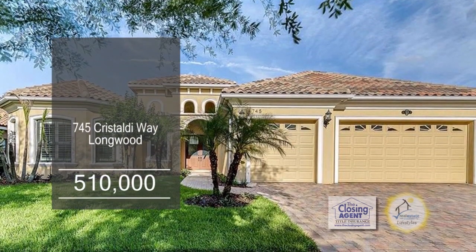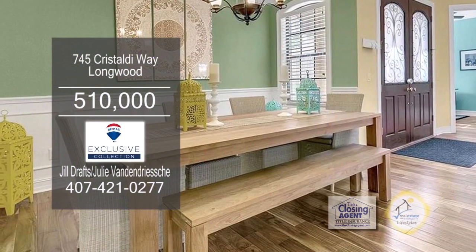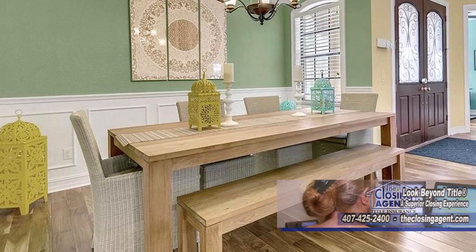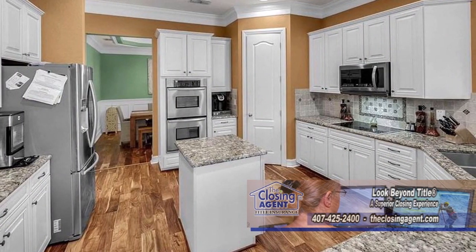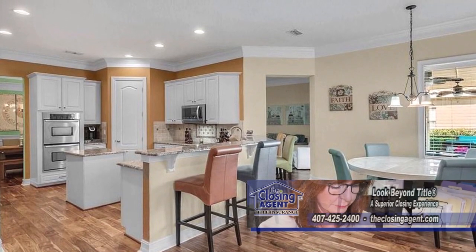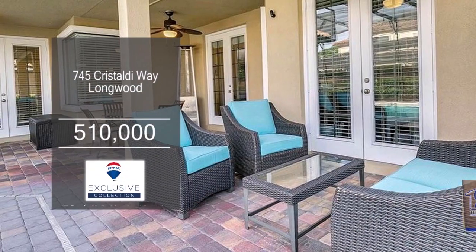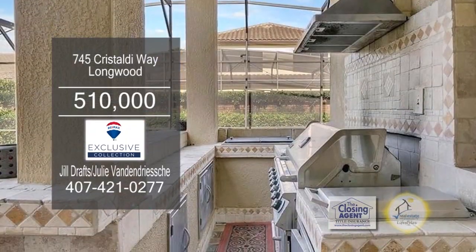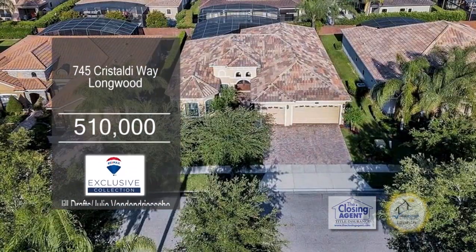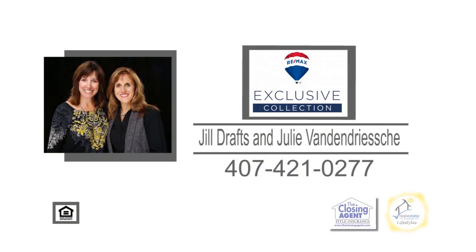This fabulous home in Longwood features four bedrooms and three baths. The floor plan includes a formal dining room with a tray ceiling. The gourmet kitchen has granite counters, a large island, an eating area, and stainless steel appliances. A French door from the living room leads to the enclosed lanai. The lanai has a summer kitchen and a heated pool. The gated community has a private park. Contact Jill Draffs and Julie Van Andresche for more information.